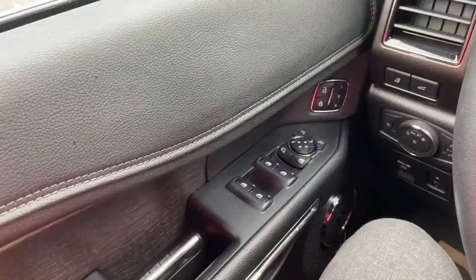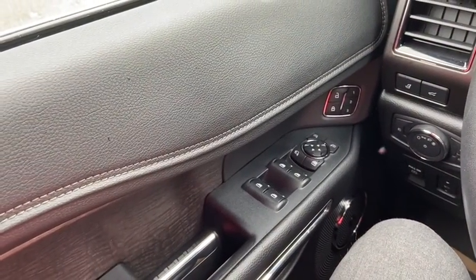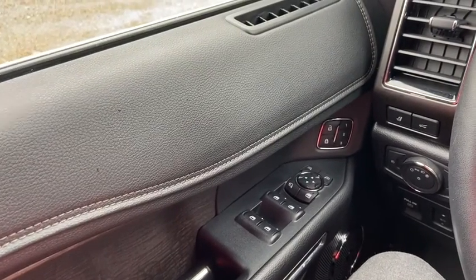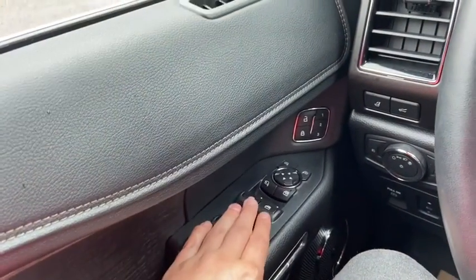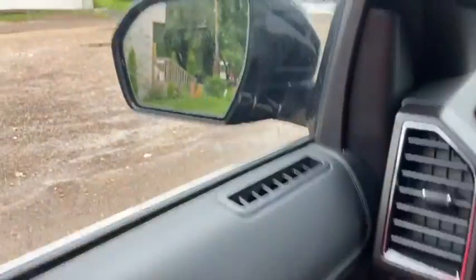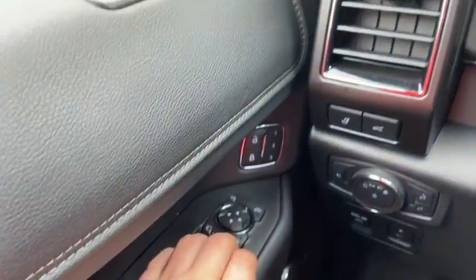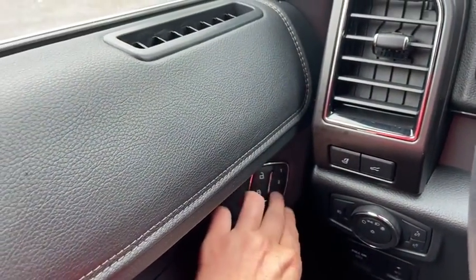Now let's take a look inside. Sitting inside the Expedition here, going to do a quick run through of some of the features as well as go over the interior layout. Starting on the door panel you have your power windows with power mirrors that are heated, equipped with blind spot monitoring and fold in and out with the push of a button. Up above that you have your power locks and your three memory settings for your power adjustable seats.